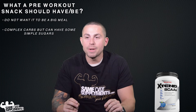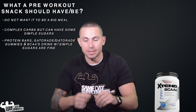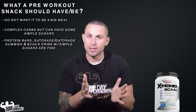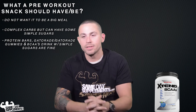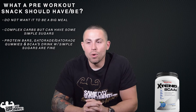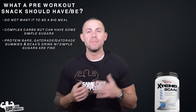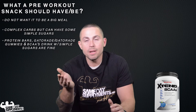You want to focus on complex carbs, but not exclusively. You can have room for a protein bar that has some sugar in it, because you're going to want that little spike along with complex carbs that carry you through the rest of the workout. You need something that digests a little quicker in this case. So a protein bar, a Gatorade, Gatorade gummies, intra-workout BCAAs, or some form of simple sugar to keep your energy going.